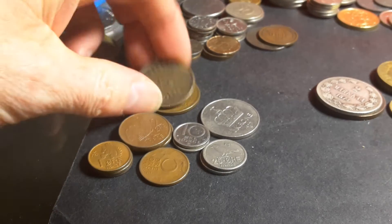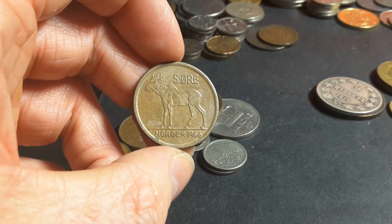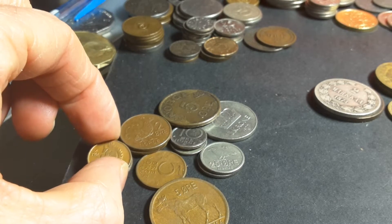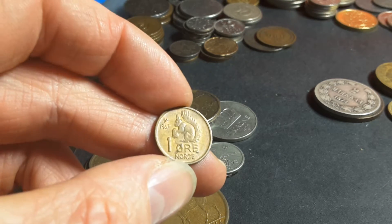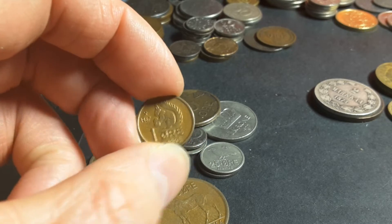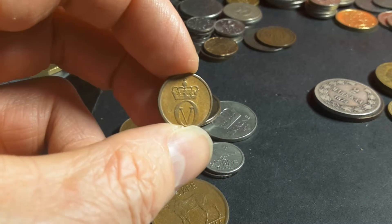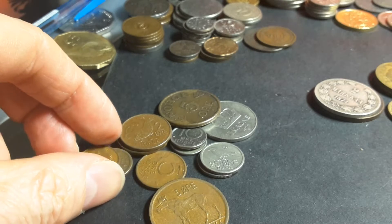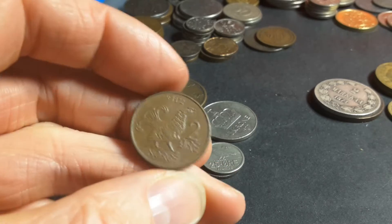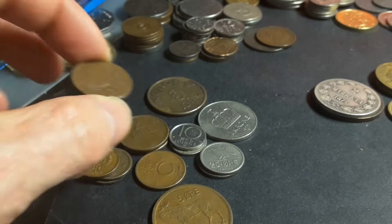The series I find most interesting is this Norwegian series issued in the 1960s and 1970s — the animal series. So here we have a squirrel. Then we have a rooster on the 2 øre.